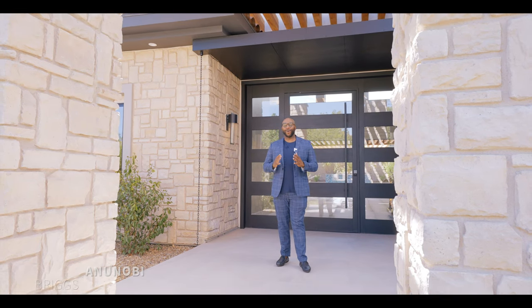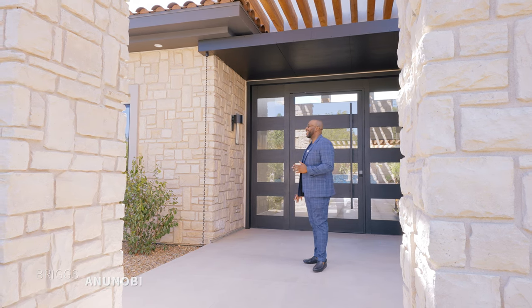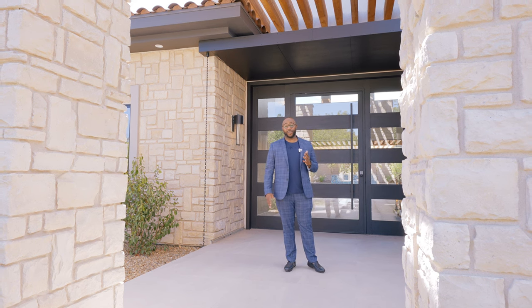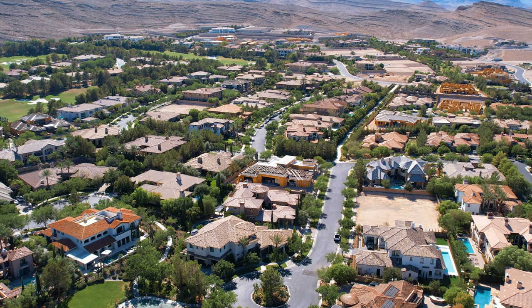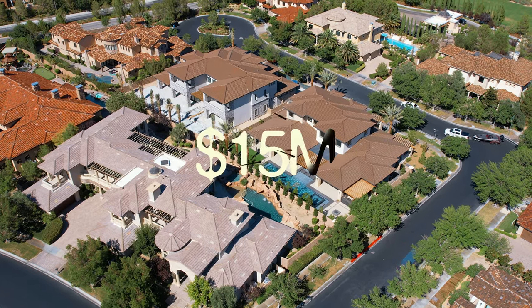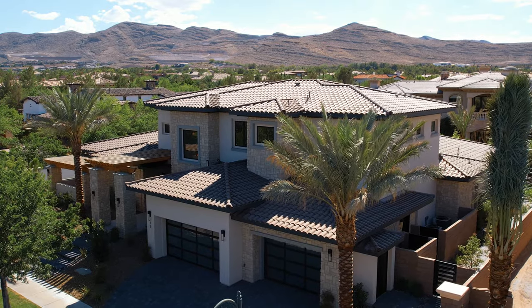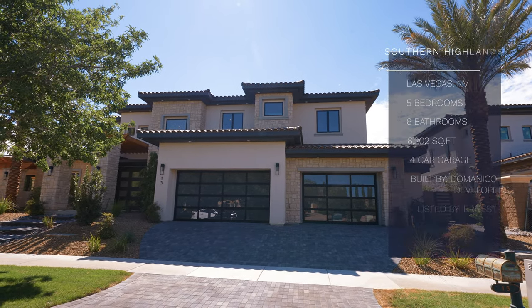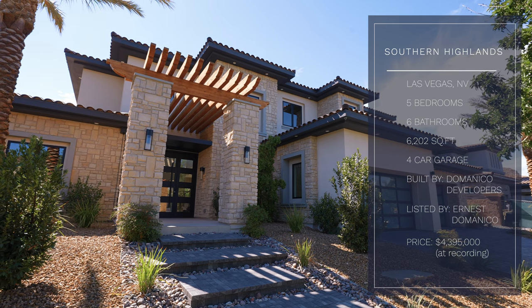Hello, welcome to my channel guys. I'm Breeze Manobi and this is another property tour. Today's tour, we are in beautiful Sin City, Las Vegas, Nevada. Let's take a look at this incredible custom home that is for sale. Welcome to Southern Highlands, a highly sought after luxury golf course community located just 15 minutes off the strip of Las Vegas Boulevard. Homes in this neighborhood can sell at up to $15 million. Today, we're going to tour this brand new beautiful custom home by the Monaco Developers. This house has five bedrooms, six bathrooms, 6,200 square feet, and the listing price is just under $4.4 million.